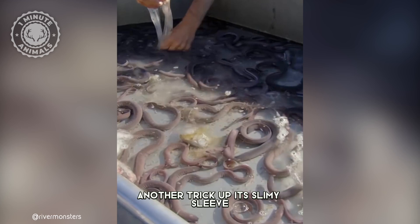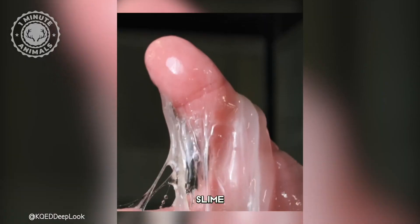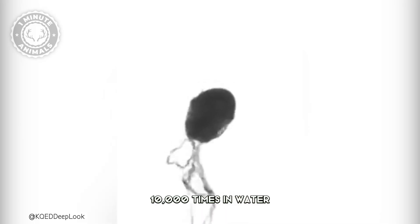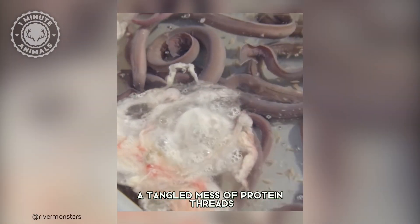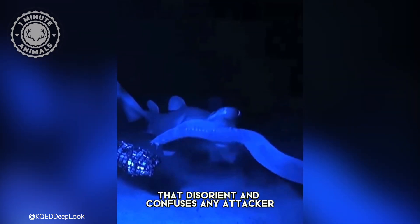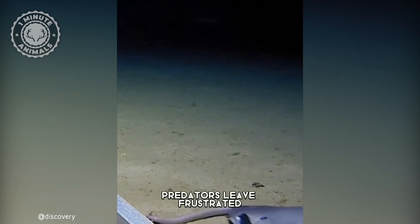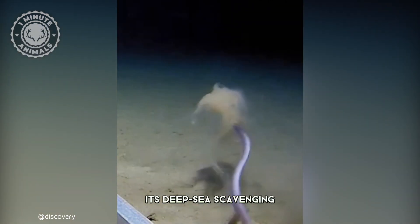But the hagfish has another trick up its slimy sleeve. When threatened, it unleashes a truly remarkable defense mechanism: slime. Expanding a mind-boggling 10,000 times in water, this slime creates a tangled mess of protein threads that disorients and confuses any attacker. This slimy escape plan is so effective — predators leave frustrated, leaving the hagfish free to continue its deep sea scavenging.